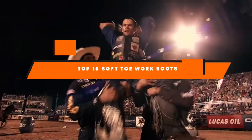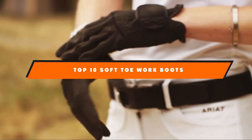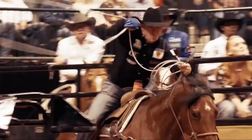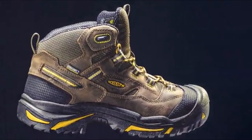Hello guys! In today's video, we're going to present to you the top 10 best soft-toe work boots available on the market today. We made this list based on our personal preference and sorted it based on their features, prices, quality, durability, and reputation of the manufacturers.